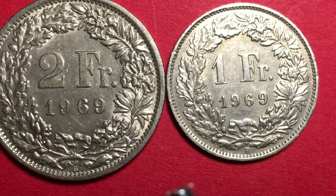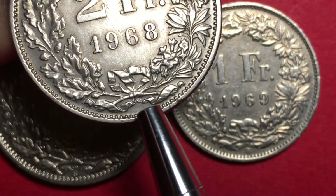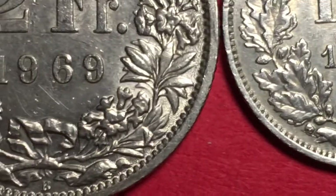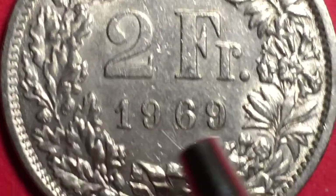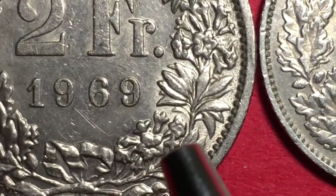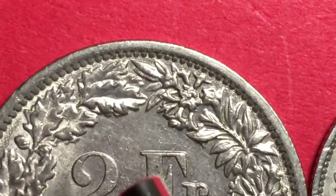In a previous video we covered the 2 franc from 1968, which had no mint mark, meaning it was made in London. Both of these 1969 coins have a 'B' mint mark below, meaning they were made at the Bern, Switzerland mint. We can see a clearly toothed edge, acorns, the bow on the wreath, oak leaves, and beautiful flowers going up toward the top.